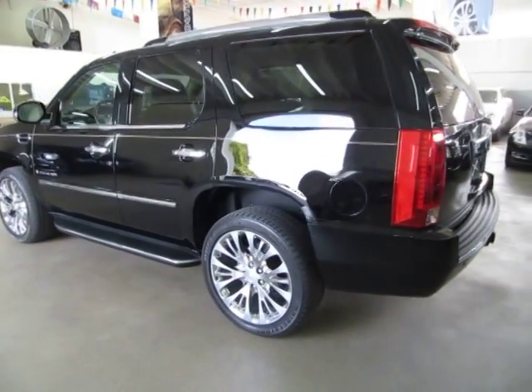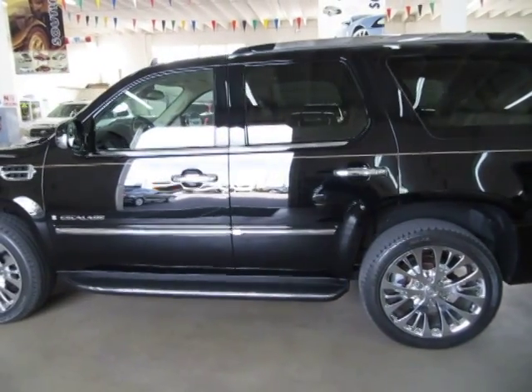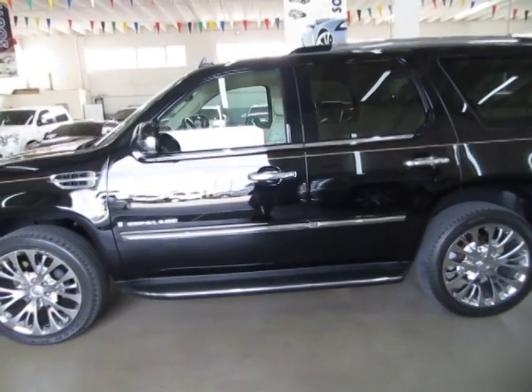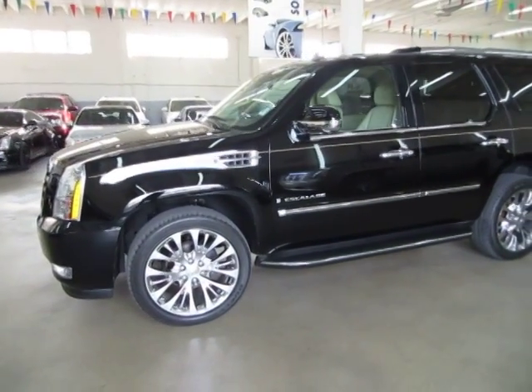We are an accredited member of the Better Business Bureau with an A plus rating. You can check that out for yourself at our website — right on the homepage is a clickable link to the Better Business Bureau site which will take you right to our rating. If you have any questions feel free to call me, my name is George, I can be reached at 305-218-5462.